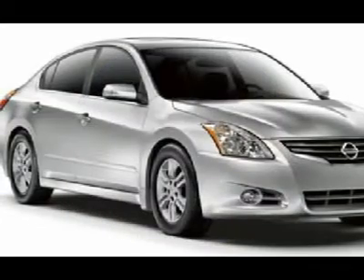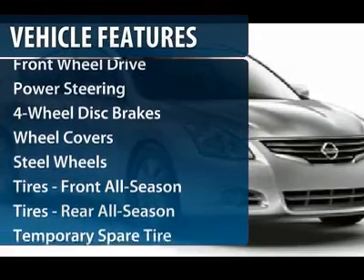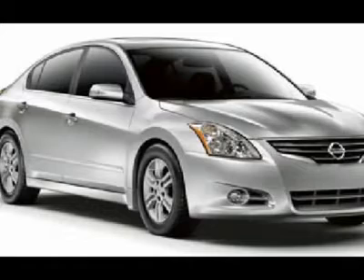Here are some of this vehicle's great options: anti-lock braking system, traction control, stability control, air conditioning, power steering.